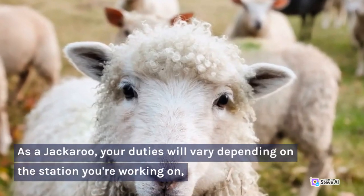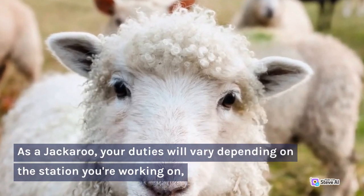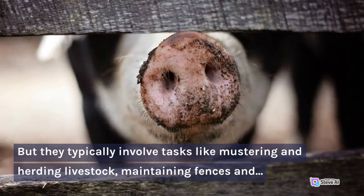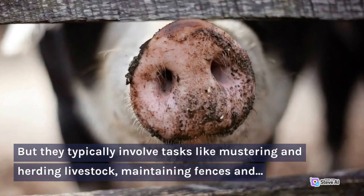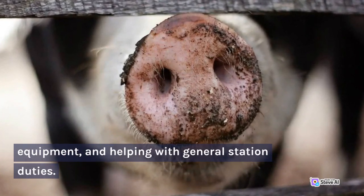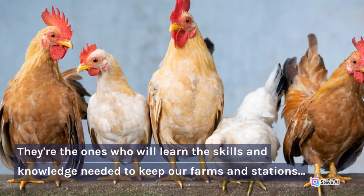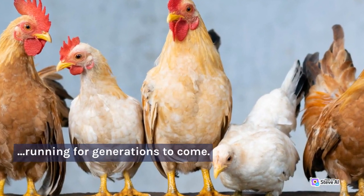As a jackaroo, your duties will vary depending on the station you're working on. But they typically involve tasks like mustering and herding livestock, maintaining fences and equipment, and helping with general station duties. They're the ones who will learn the skills and knowledge needed to keep our farms and stations running for generations to come.